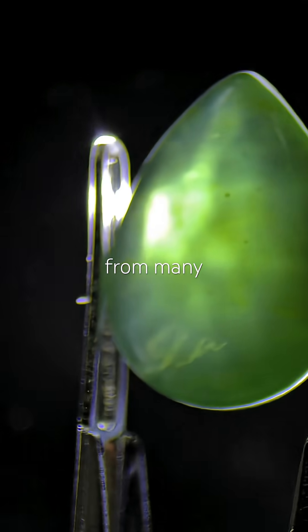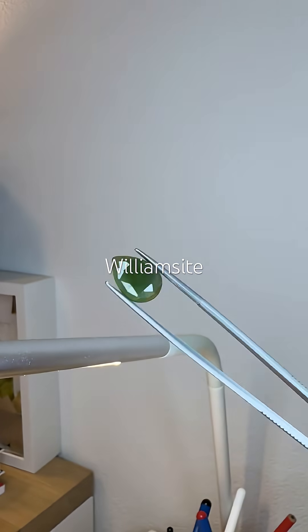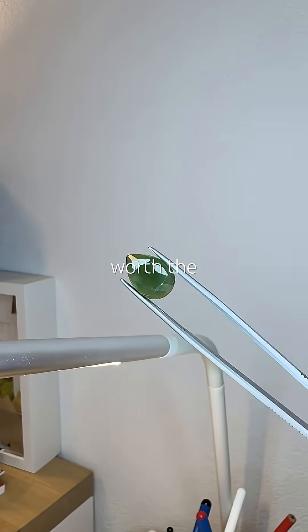Serpentine can originate from many places. This one is American. Looking it up, it looks like American Williamsite, a subcategory of serpentine often used as a jade simulant. Pretty. This was definitely worth the wait.